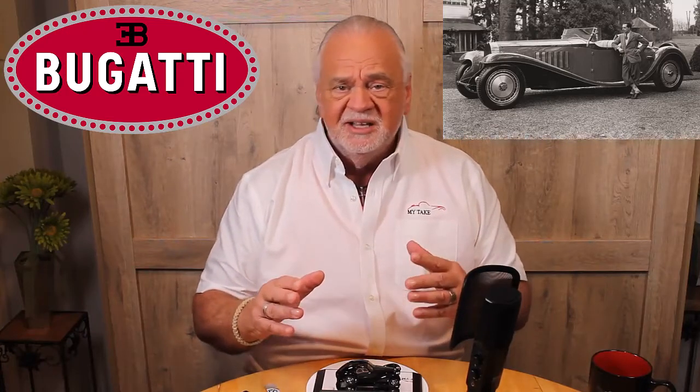John Kavakis here with another edition of My Take. Let me ask you a question. Whether you know cars or not, what do you think of when I say Bugatti? Most people think of large cars, high quality, fast, unique, exclusive. Those who are in the know think long hood, big wheels, just fantastic — very limited production cars made by an Italian guy in the late 20s and 30s.